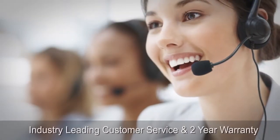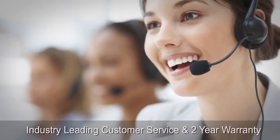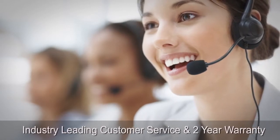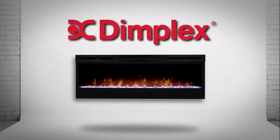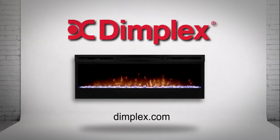You'll rest easy knowing that Dimplex also provides industry-leading customer service and an unsurpassed two-year warranty. Dimplex — your first choice in electric fireplace technology and design. Quality electric heating products you can trust.